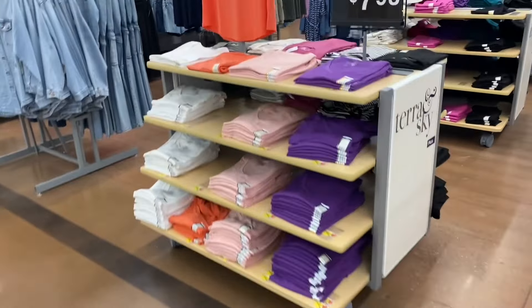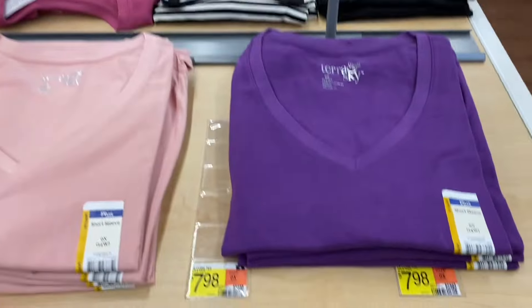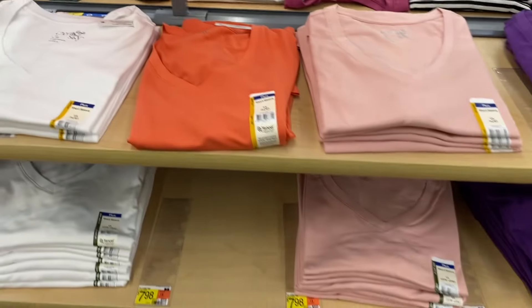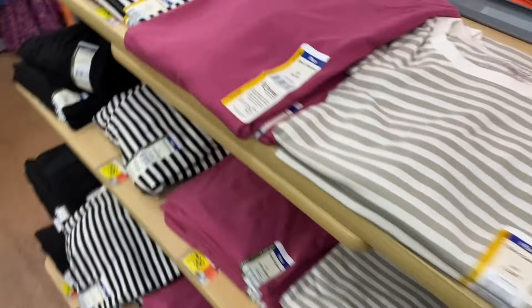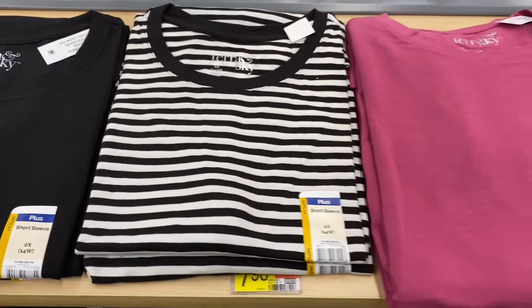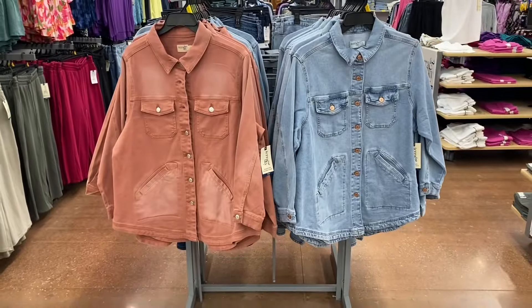On this side there are Terra and Sky V-neck short-sleeve tees for $7.98 in purple, pink, peach, and white. On the other side they have crew-neck solid tees in black, and striped options in pink, beige, and green.